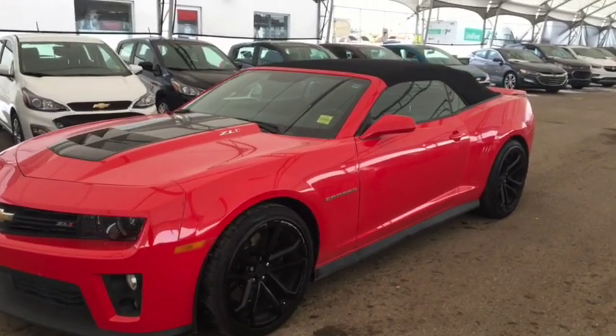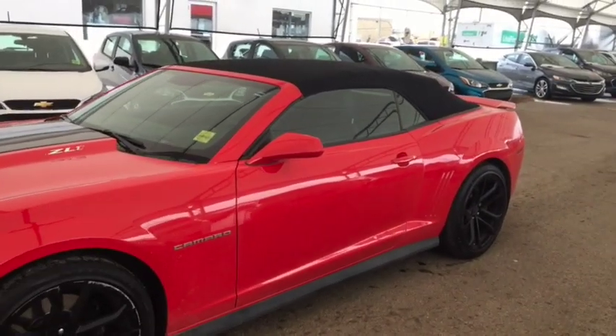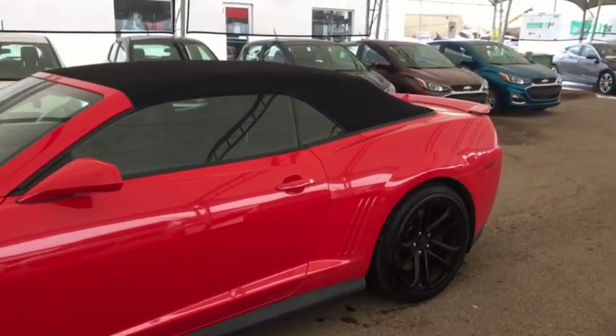Welcome to Davis Chevrolet. This is a pre-owned 2014 Chevrolet Camaro ZL1 in the color red.